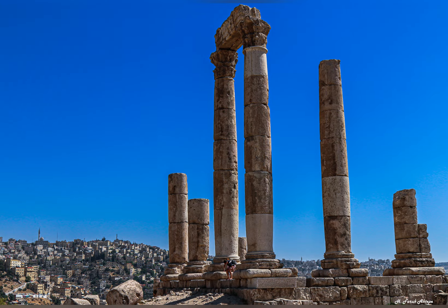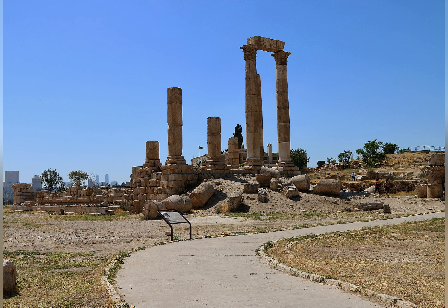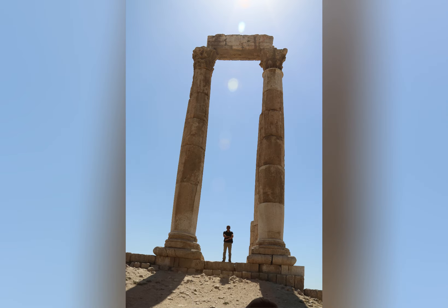The Temple of Hercules is a Roman temple located on the Citadel Hill in Amman. It was built in the 2nd century AD and is a testament to the skill and craftsmanship of the Romans. It is a reminder of the city of Philadelphia's rich history.